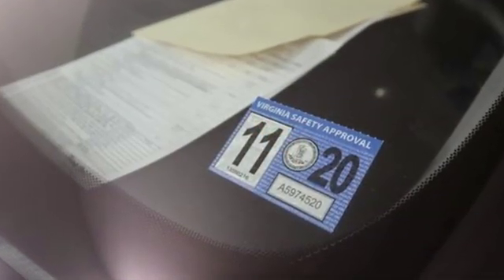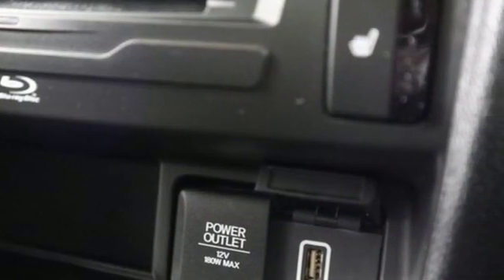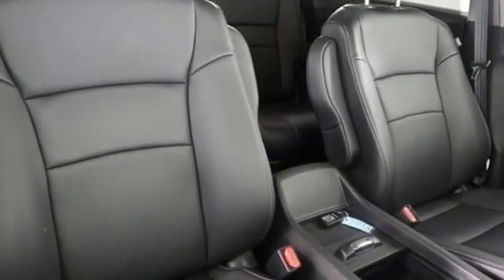Entertainment system with Blu-ray. Power tilt-down heated mirrors. Heated leather bucket seats. Auto-dimming rearview mirror. Smart entry key.